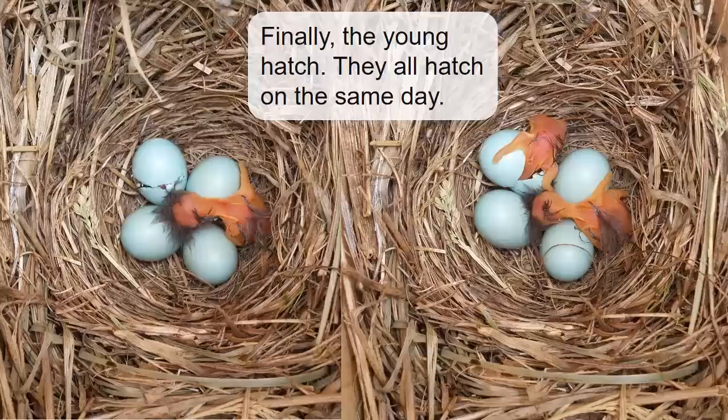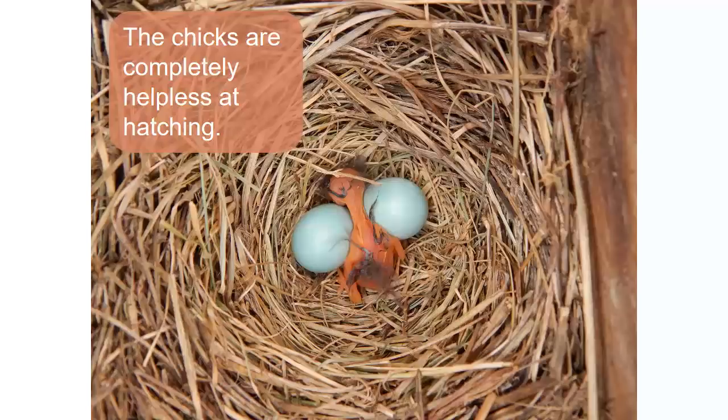After two long weeks of incubation, hatching day arrives. Since the female begins incubating all the eggs on the same day, they develop synchronously and usually hatch within hours of one another. Bluebird chicks are born tiny, helpless, and blind.